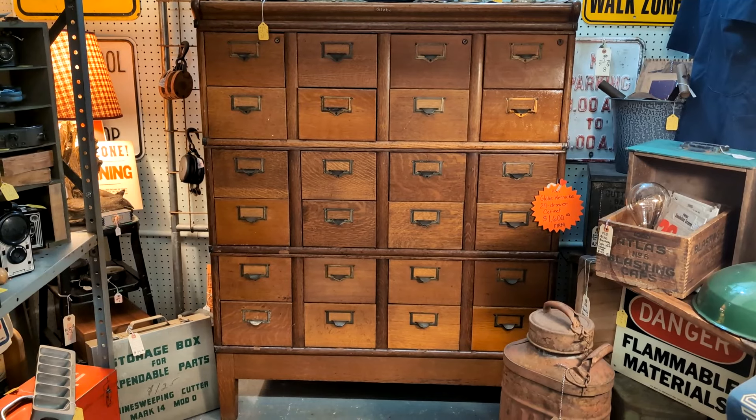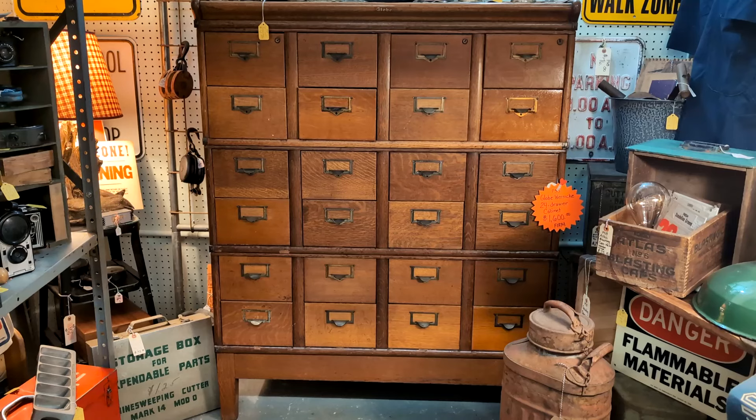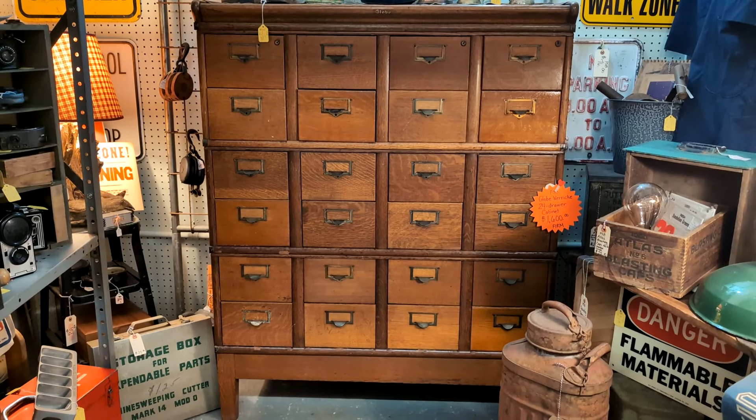Look at that old filing cabinet. Isn't that great? It looks like a card catalog. It's $1,600 firm.